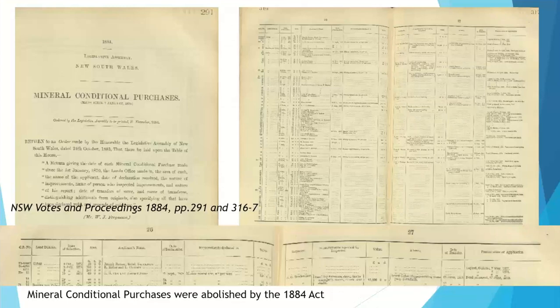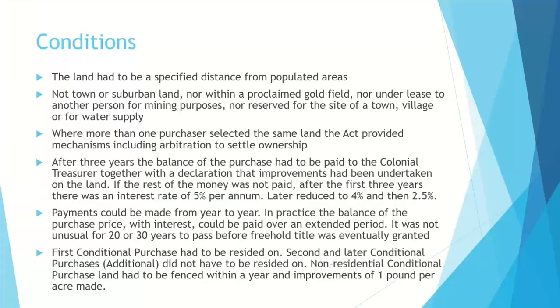Mineral conditional purchases were around until 1884, allowing mining on the land. The land could not be near a populated area — it couldn't be town land, suburban land, within a proclaimed goldfield, under lease to another person for mining, nor a reserved site for a town, village, or water supply. There were arbitration methods in case more than one purchaser selected the same land. After paying your quarter deposit and living on the land making improvements, you could pay off the rest or pay an annual fee with interest.